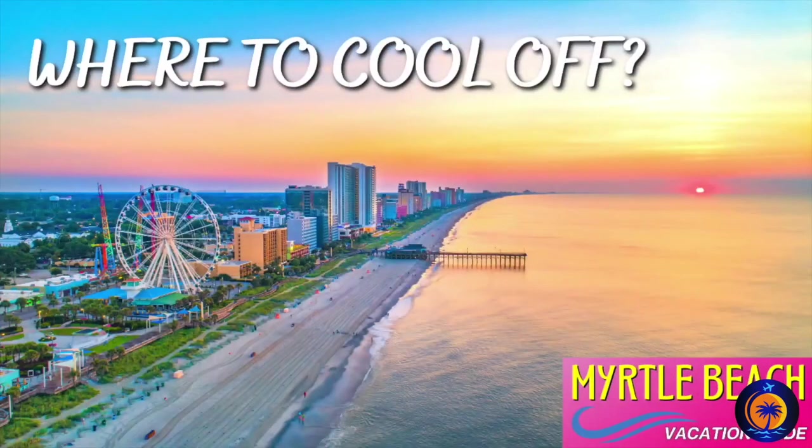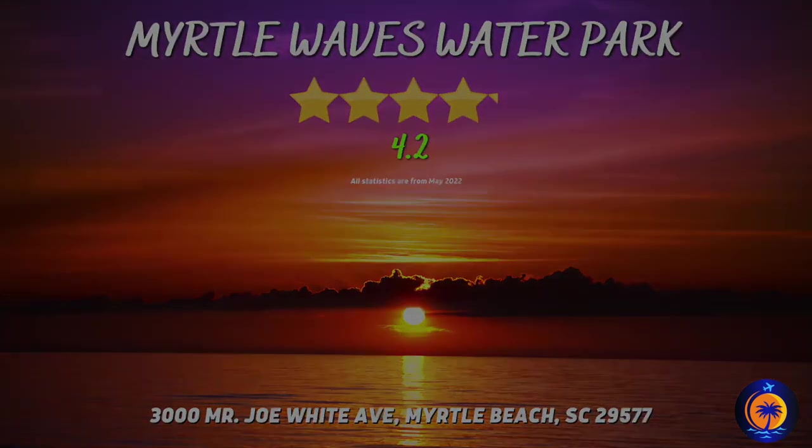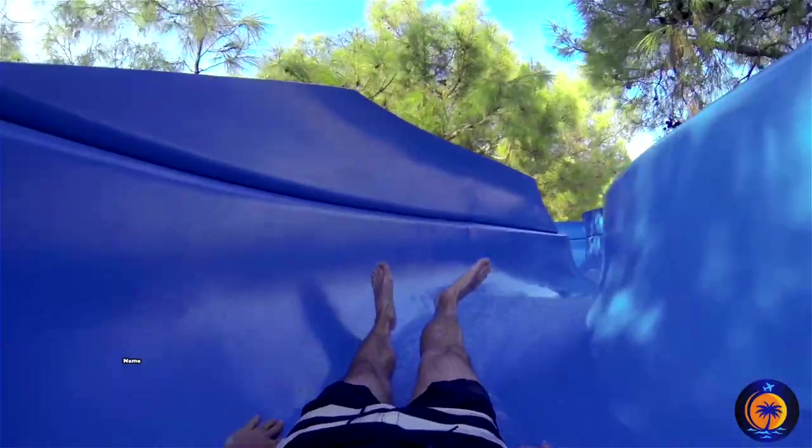The top recommended water park in Myrtle Beach goes to Myrtle Waves Water Park, which is located near Broadway at the Beach. You're going to find slides, wave pools, lazy rivers, and more.